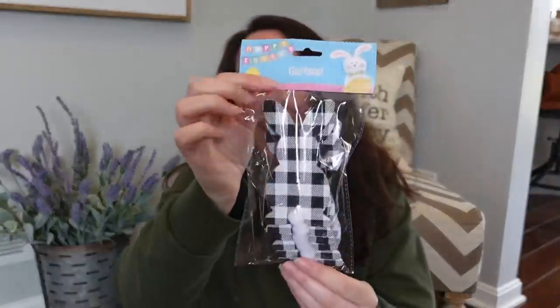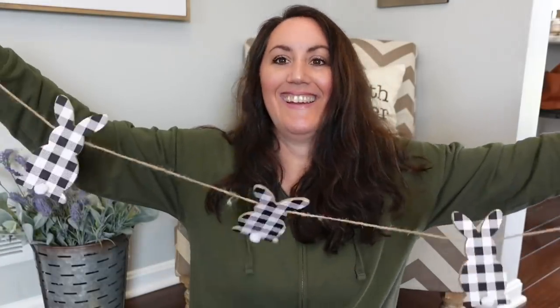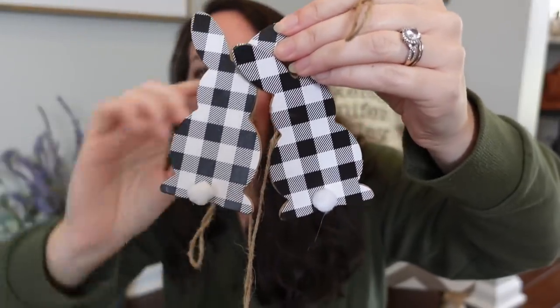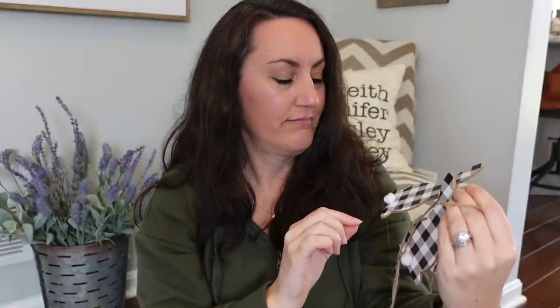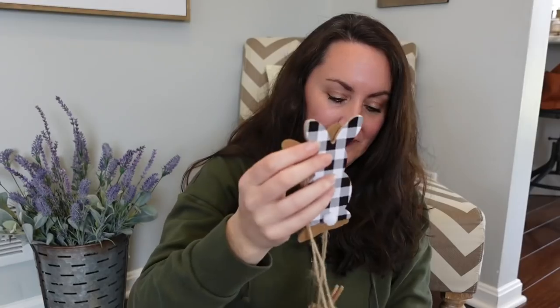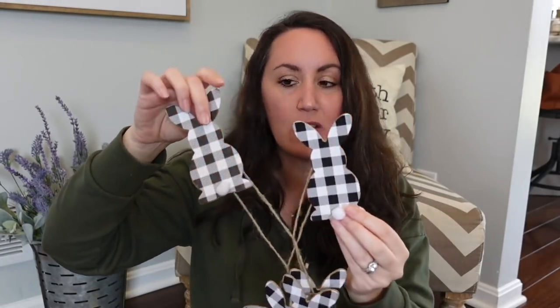I found the black and white buffalo check little rabbit garland. Every single one is black and they all have the little cotton tail — look at the little pom-pom tails! Every single one has it. Love this. Once again, you do not have to keep this as a garland — pop these little cute rabbits off and just make a picture with them, or prop them up somewhere.